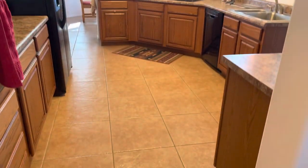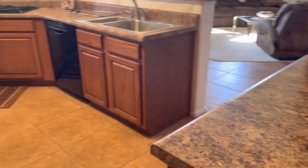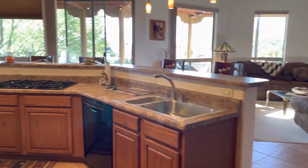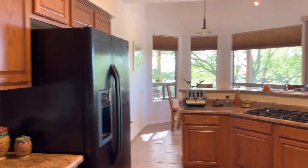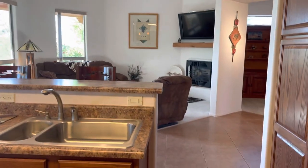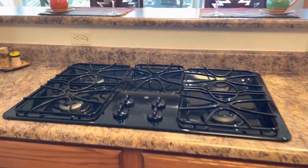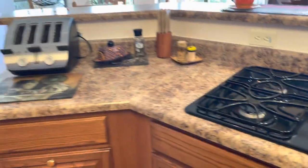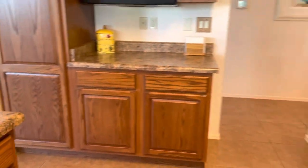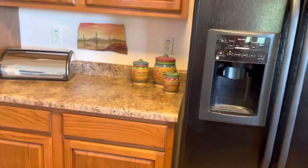Now let's check out the kitchen as we walk back into the main entry. You have the tall ceilings throughout and tile running through here. Those are not granite — they are Formica countertops; granite would definitely be a nice touch. Overall a really cool open floor plan in the kitchen, with a bar and sink and a flat-top gas stove top.